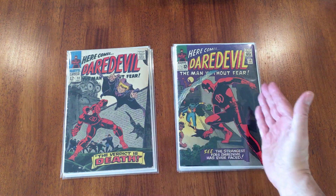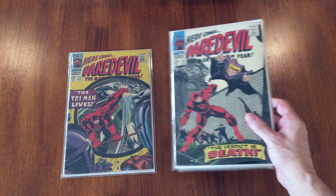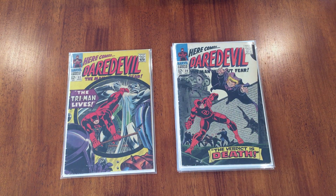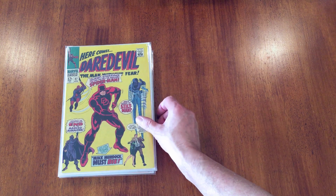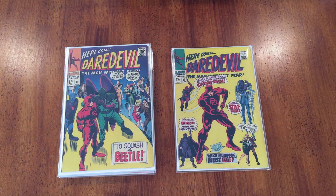So you have a huge gap between these two issues, up to number 20. I have 20 and 22, both from 1966. Number 27 is my first 1967 issue — love this, again another yellow cover, great colors.